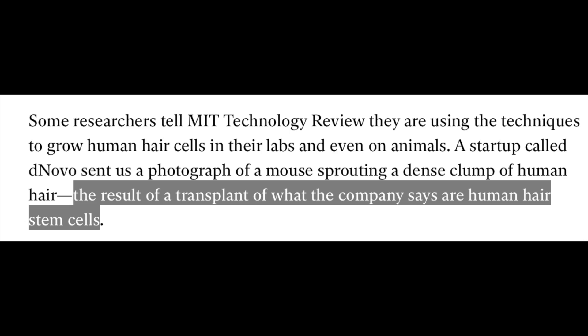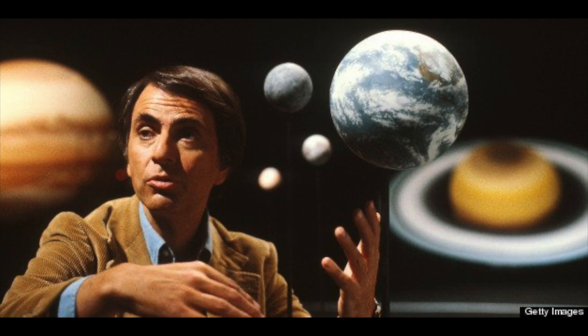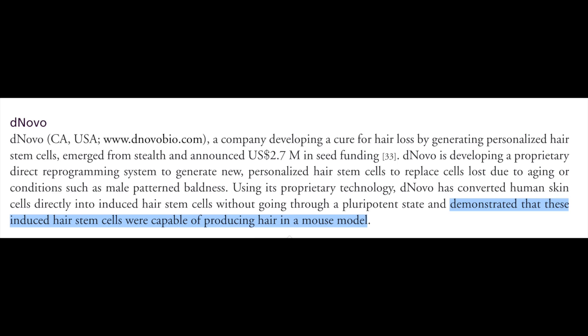Here's another article on the same subject, which appears to show the same mouse. These are supposedly human hairs, but if that's actually the case, then this mouse must also be totally immunosuppressed, because under normal circumstances, foreign tissue like human hair follicles would be rejected by a normal mouse because of a mouse's T-cells, which would recognize it as a foreign invader and then kill it. Even the author of the article seems skeptical, saying: "result of a transplant of what the company says are human hair stem cells." It turns out that there are dozens of companies working on this kind of stem cell research, attracting millions and billions of dollars of investment. DeNovo is just one of these many companies. The article states DeNovo has been able to grow human hair on a mouse, but there is no indication yet that they've been able to do the same thing in a human being.